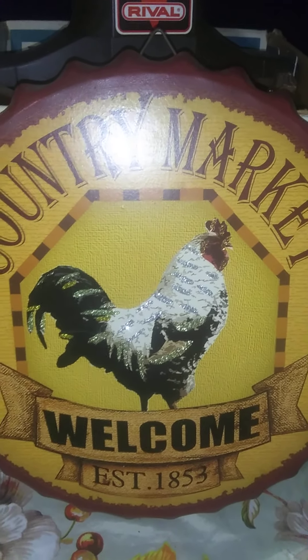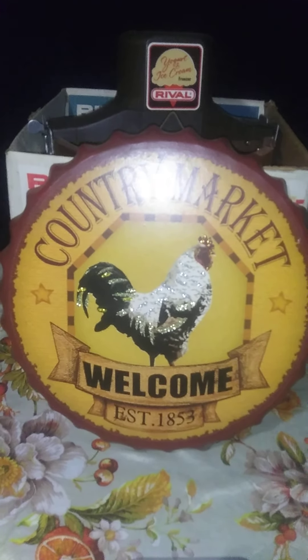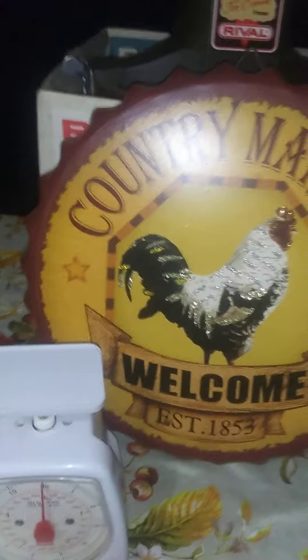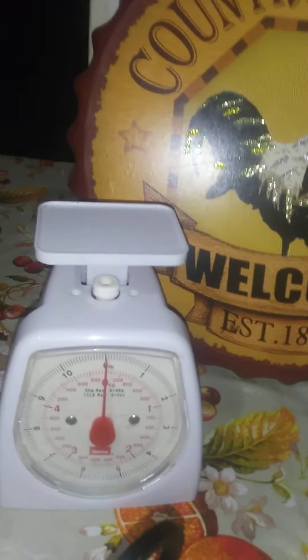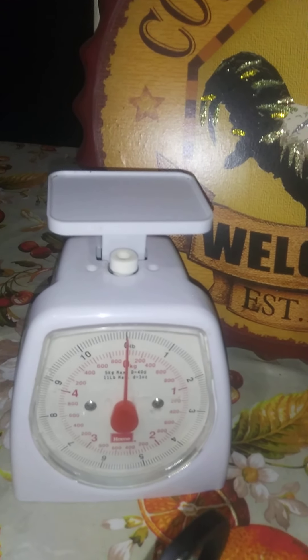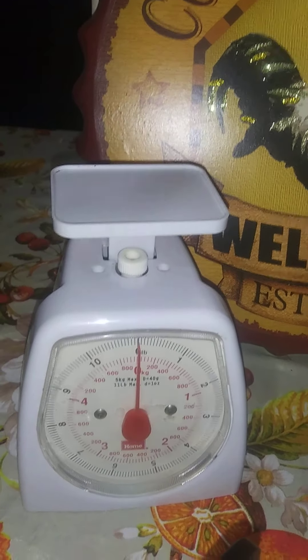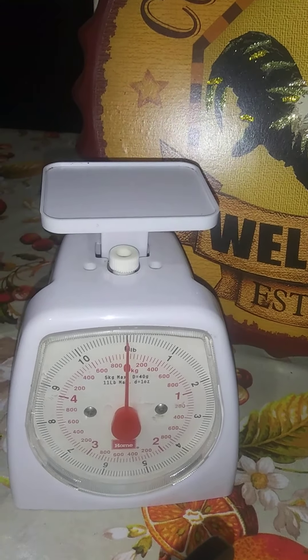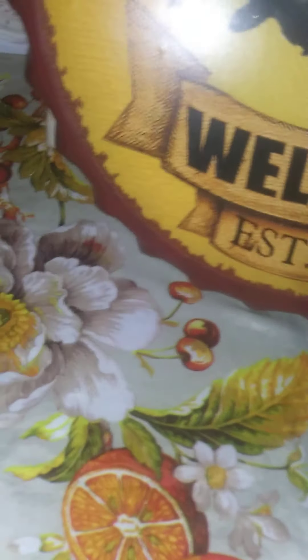Picked up this country market welcome sign. I just thought it was kind of cute — the rooster is quite glittery. But I really like signs, so I had to have that. Another thing I found was these little older kitchen scales. They do up to 11 pounds and they do work. The rooster sign was $2, and these scales were $3.